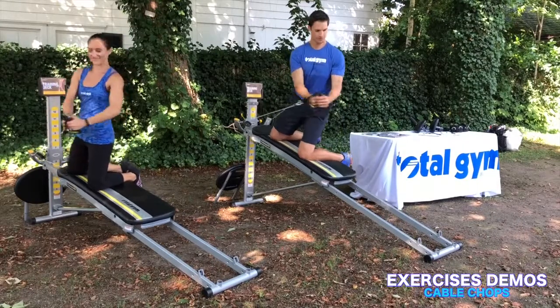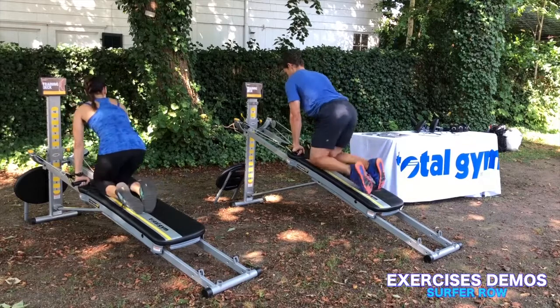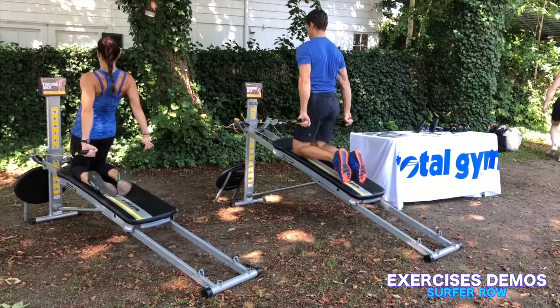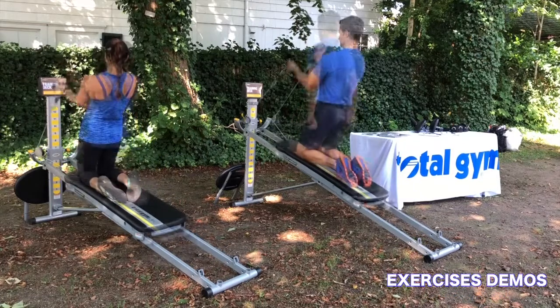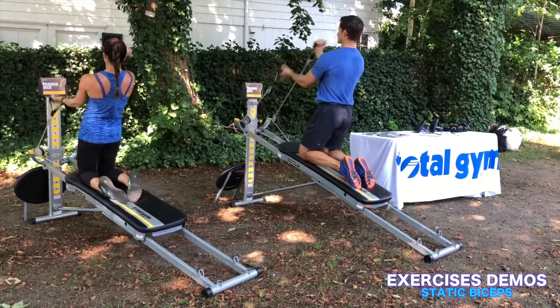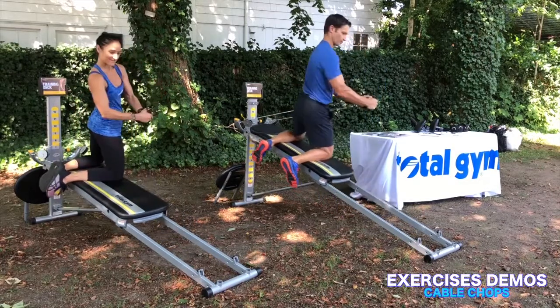Mark and I performed many demonstrations of different exercises to show how diverse the Total Gym is. We transitioned from move to move, and it shows how unique, effective, and efficient the Total Gym can be. We too worked up a great sweat as we demonstrated all the different moves that you can do on the Total Gym.